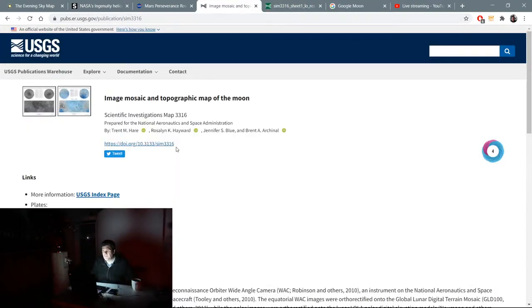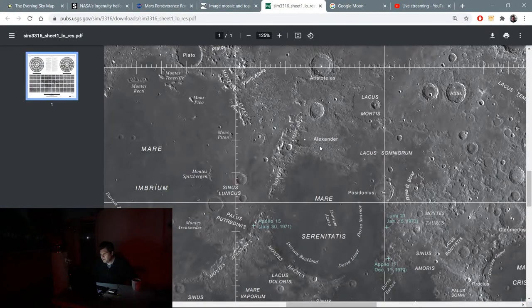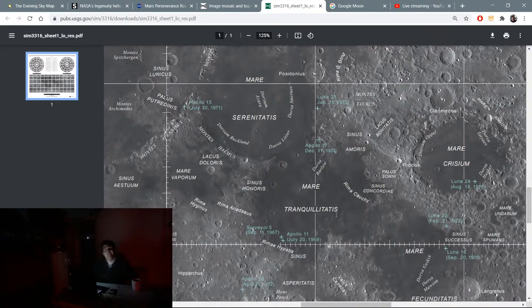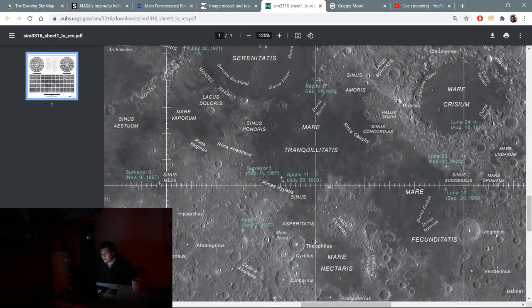There's a really good moon map from the USGS, the US Geological Survey, derived from the Lunar Reconnaissance Orbiter — the LRO. I downloaded one of the maps here. We can identify craters and maria: Mare Serenitatis — the Sea of Serenity — and Mare Tranquillitatis — the Sea of Tranquility. The Apollo 11 landing is right here at the southwest edge of the Sea of Tranquility, and we can see that in this image.